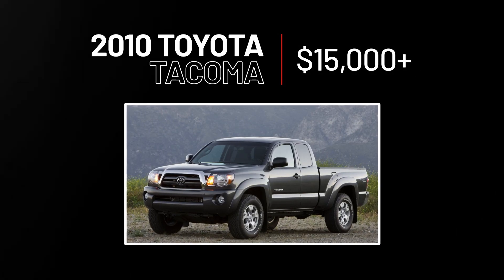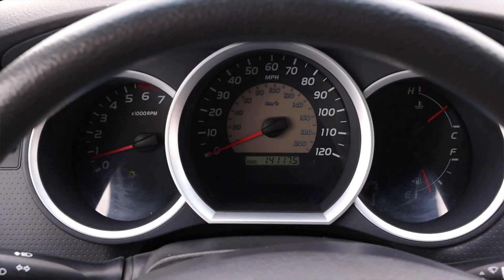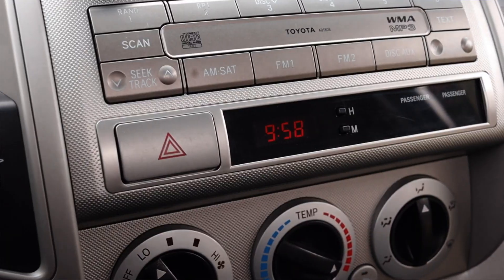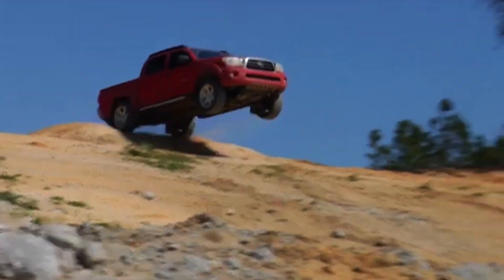The 2010 Toyota Tacoma, $15,000 plus. With an improved interior layout over its predecessor and a meaner, off-roady, ruggedly handsome look, you'll fall in love with the 2010 Taco — one of the toughest trucks in the game.